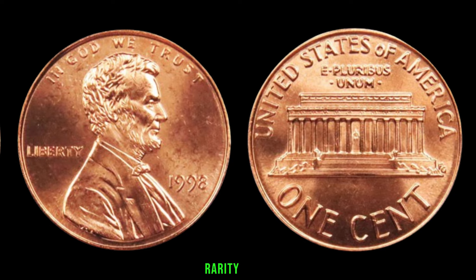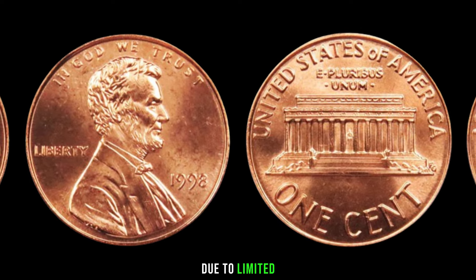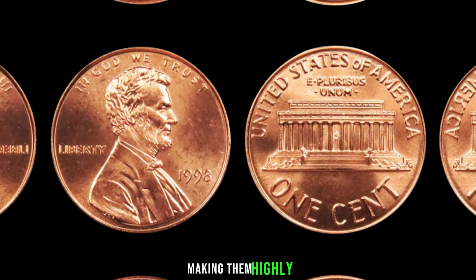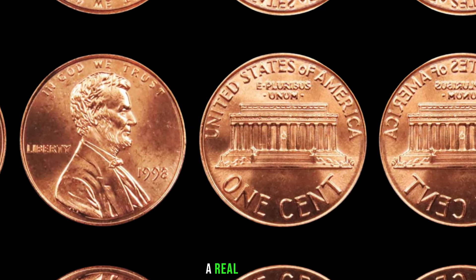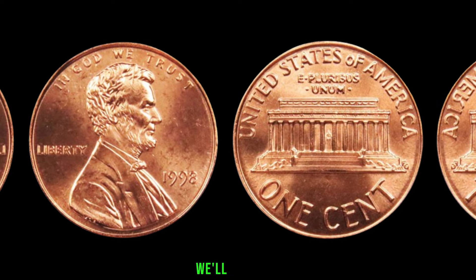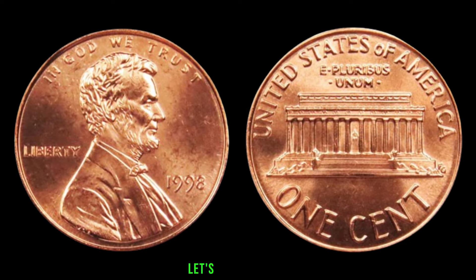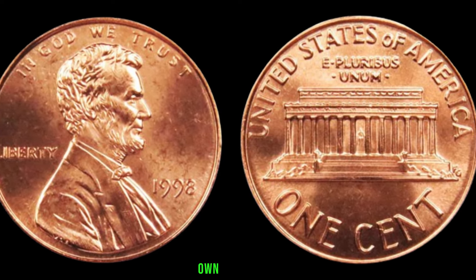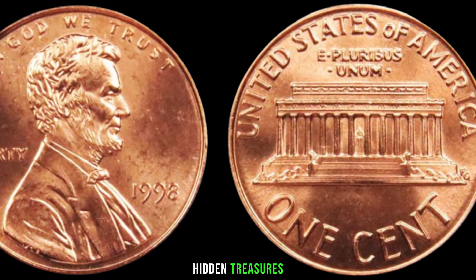Rarity plays a crucial role in determining value. Some 1998 Lincoln pennies are rarer than others due to limited mintages or production errors — these factors contribute to the mystique surrounding certain coins, making them highly sought after by collectors. Recent auction results reveal jaw-dropping sales that show just how much these seemingly ordinary coins can fetch in the market. Expert tips on identifying valuable 1998 Lincoln pennies include examining mint marks and understanding grading standards to separate hidden treasures from common finds.